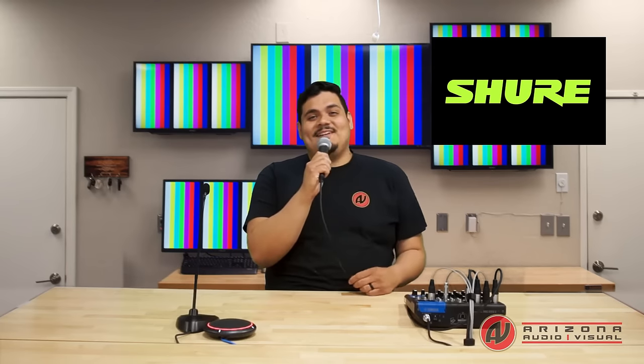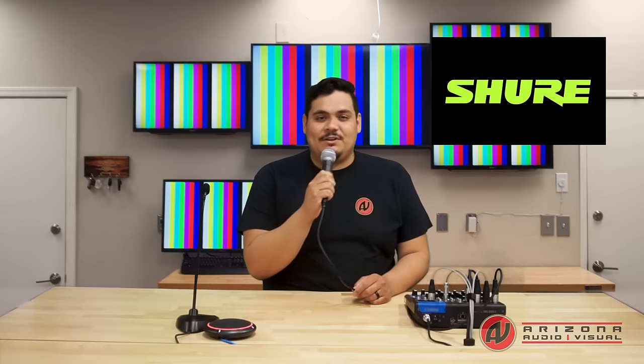Hi everyone, my name is Oscar Villafana from Arizona Audiovisual. Today we're going to talk about microphones, specifically microphones for conference rooms and video conferencing. We are big fans of Shure microphones for their quality, build, and performance, so let's get into some of the options that Shure has to offer.